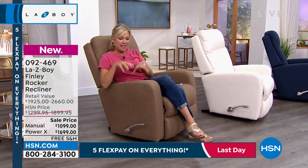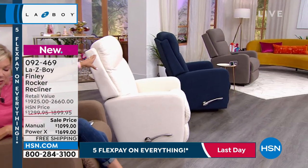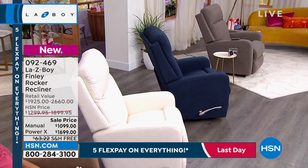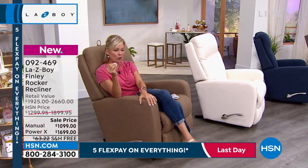We've got four colors: the light brown, the beautiful light cream, the navy blue, and the gray. These will hold 300 pounds. We're going to talk throughout the show about the cushioning, the memory foam, and the fabric — it always repels stains and water.